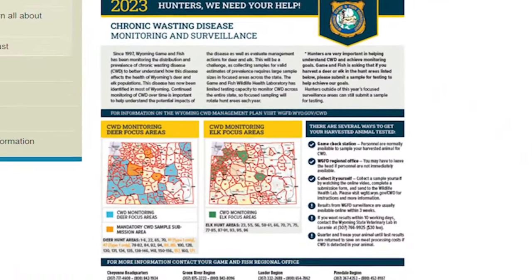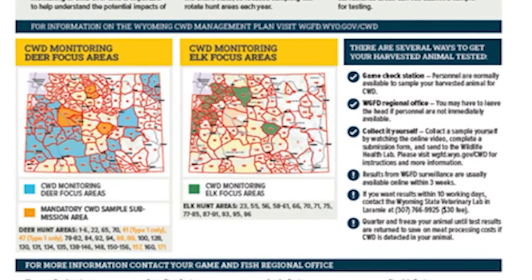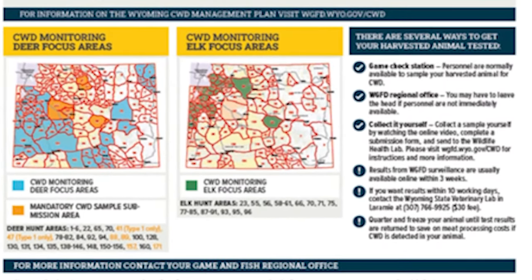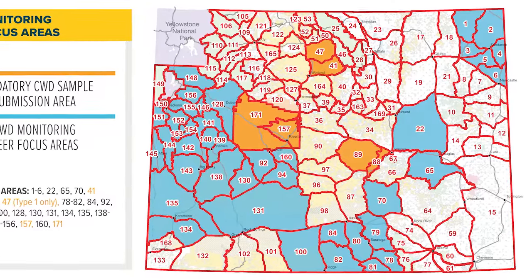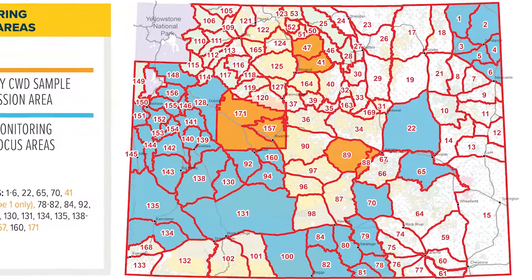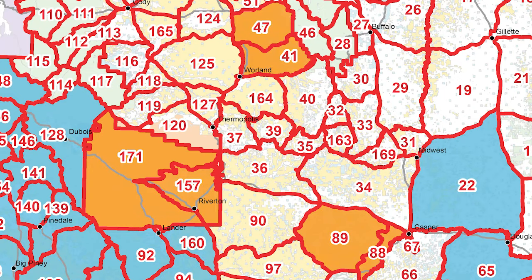For 2023, samples are requested across Wyoming in key deer and elk hunt areas, with six deer hunt areas being mandatory for hunters to collect samples. Game and Fish is asking hunters to submit samples from over 45 different deer hunt areas, with six of those deer hunt areas — 88, 89, 41, 47, 157, and 171 — being mandatory testing areas for CWD.